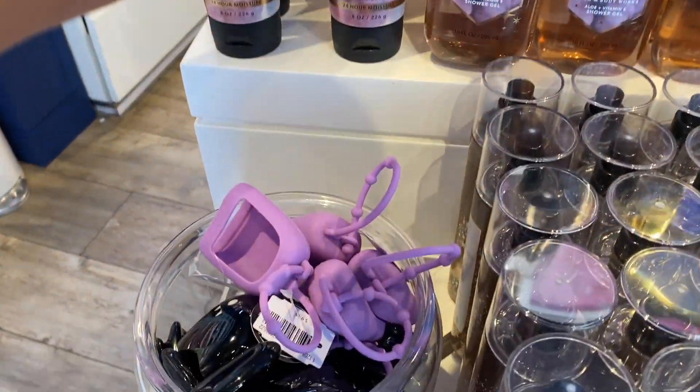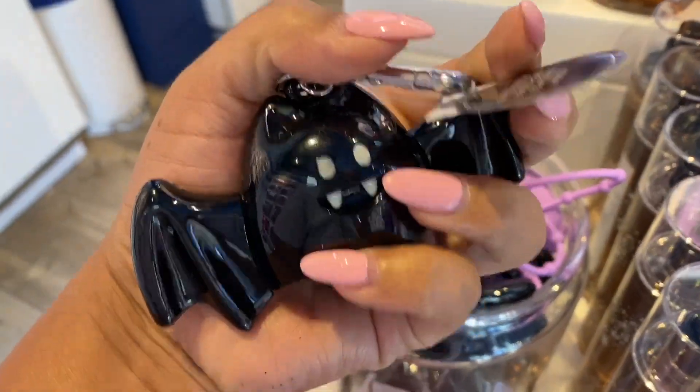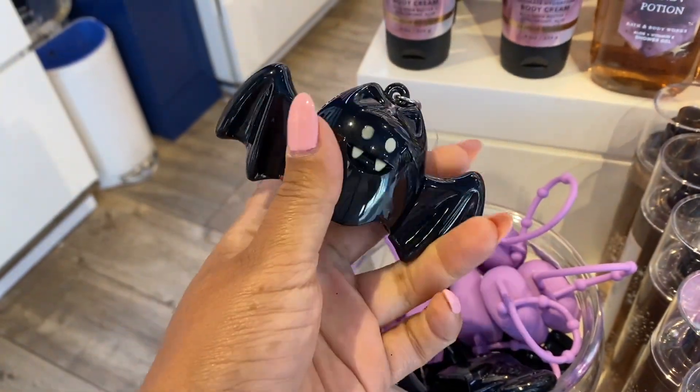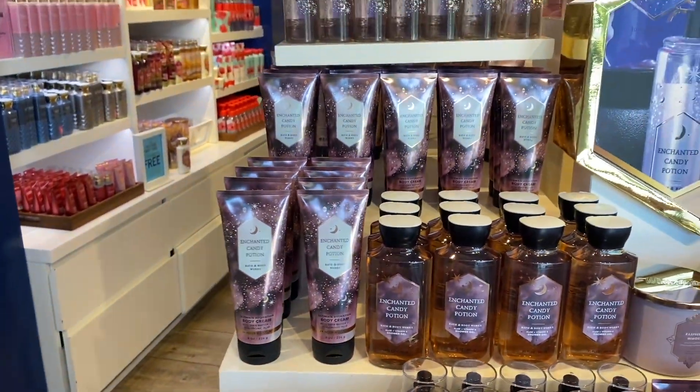I finally get to see the Enchanted Candy Potion shower gel in store — I know it's been online for a couple of days but now I get to see it. I need a shower gel sale specifically, so hopefully that comes soon. This little bat pocket back holder is $9.95 — I was showing how it works. I don't have any of those hard pocket backs.